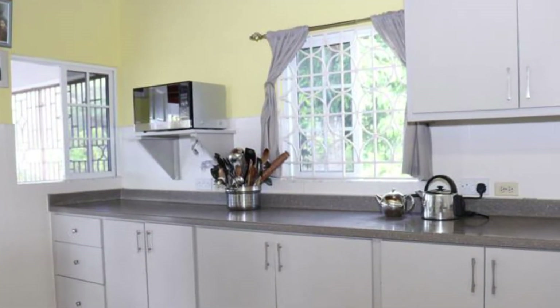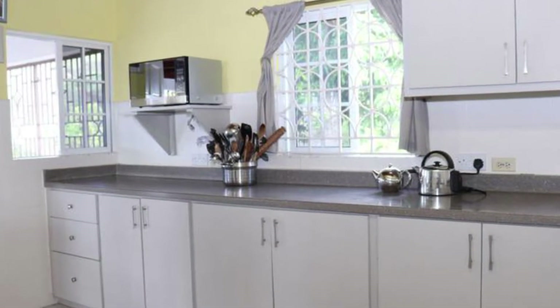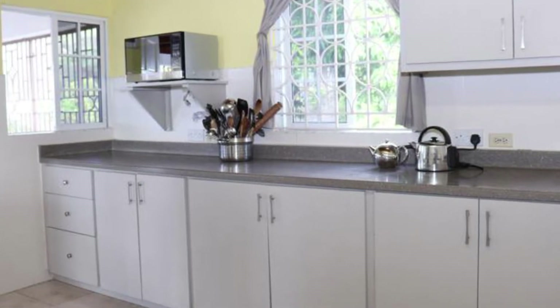In the kitchen we can find Corian countertops. Here are the living and dining areas.